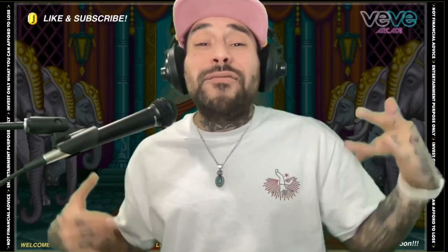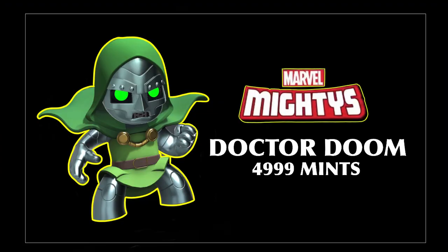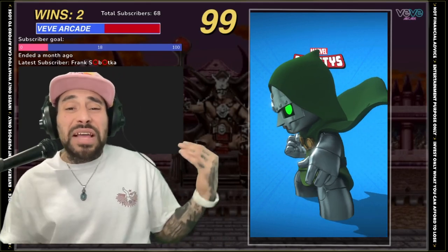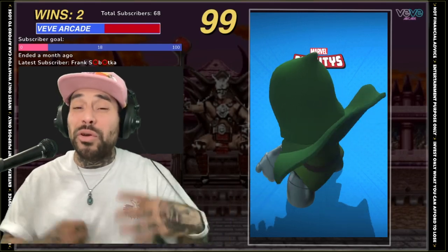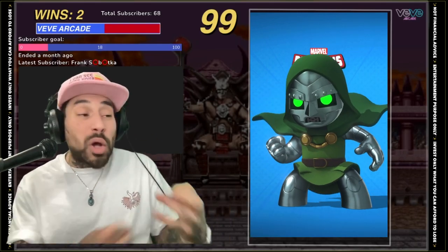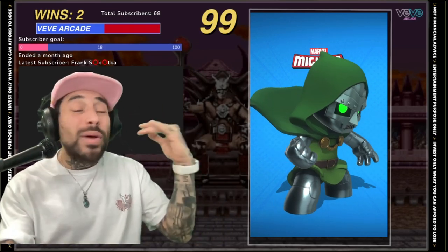My favorite Marvel Mighty of all time, coming in at number one, would have to be Dr. Doom. Just look at this thing — he looks medieval, he looks like a wizard, a terminator, a time traveler. He looks so powerful — the green, the gray, the silver, the metal, the gold button, his mask. It's so iconic, it's so intimidating.